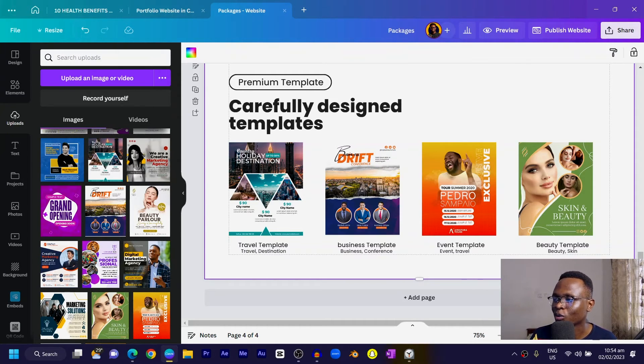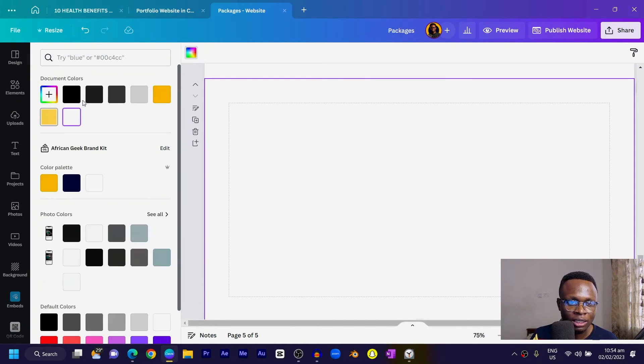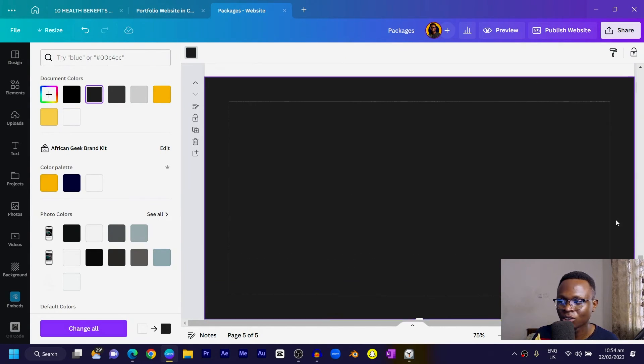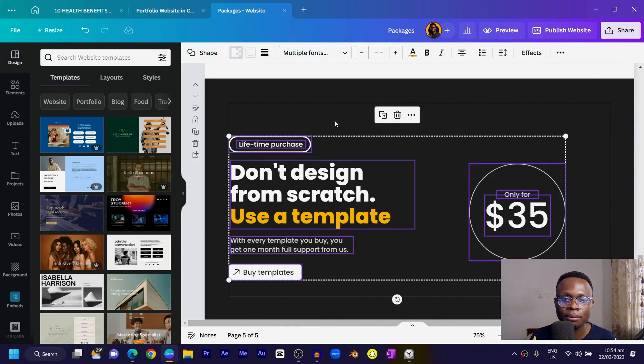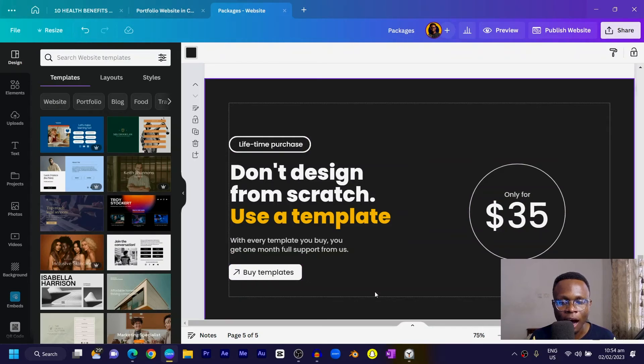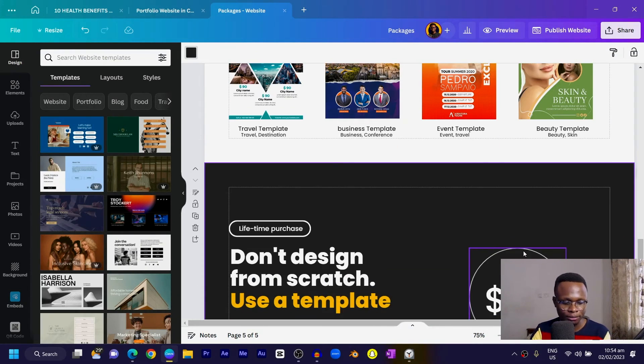The last page is a call-to-action page for people to take action and buy. Click on it, change the background color, and copy-paste elements from previous pages to speed up the process — you should know the procedure by now.